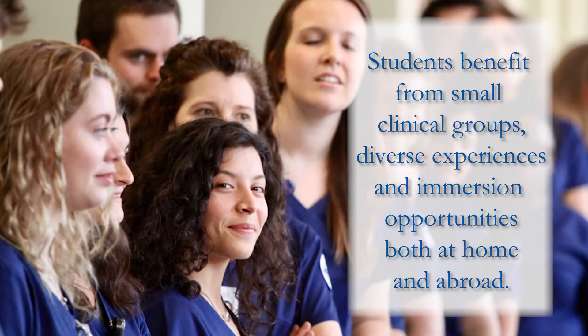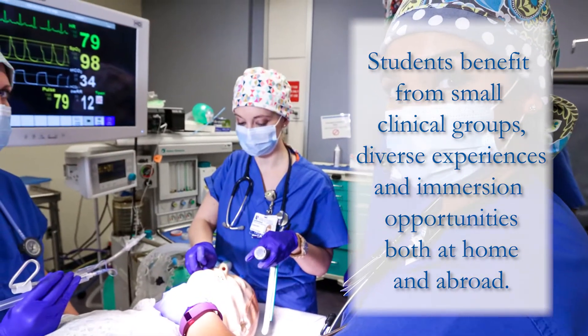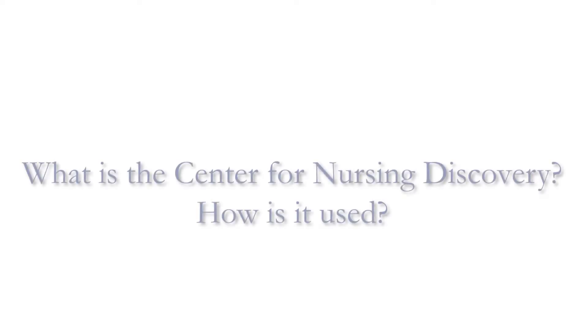Students also get to practice and learn in the Center for Nursing Discovery, where they gain comfort in their nursing skills before they go and provide that type of patient care. They benefit from smaller, hands-on simulation all the way up to very complex, high-fidelity simulations in which mannequins are giving birth.